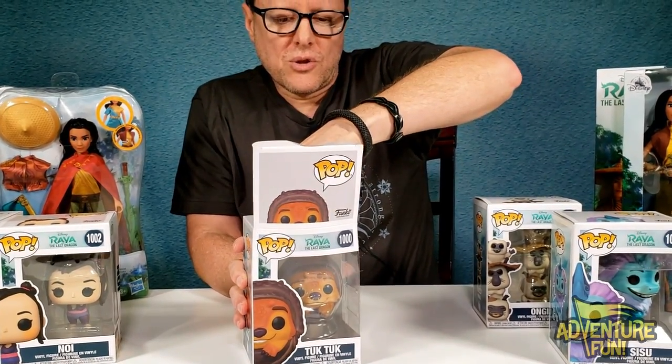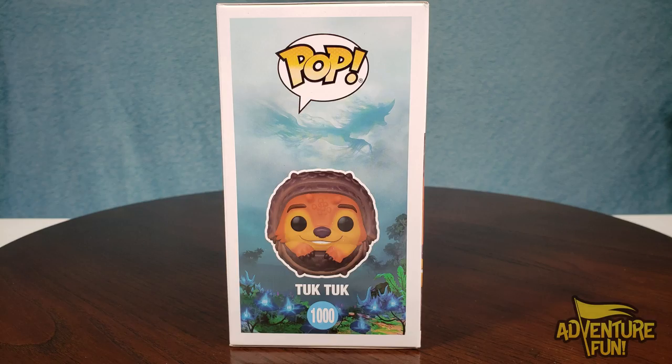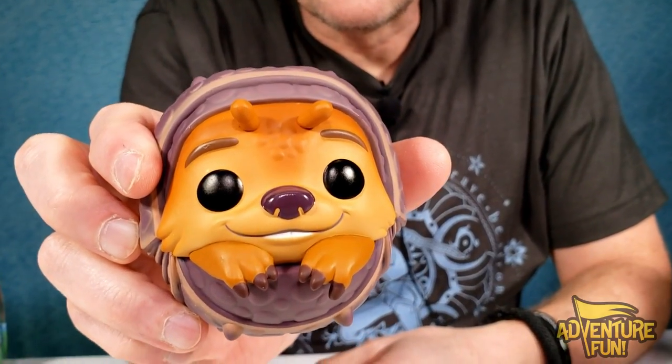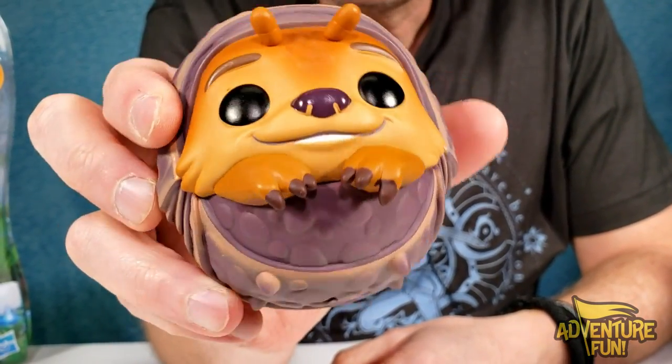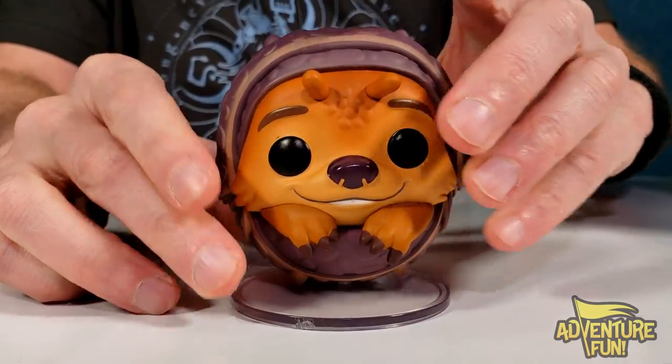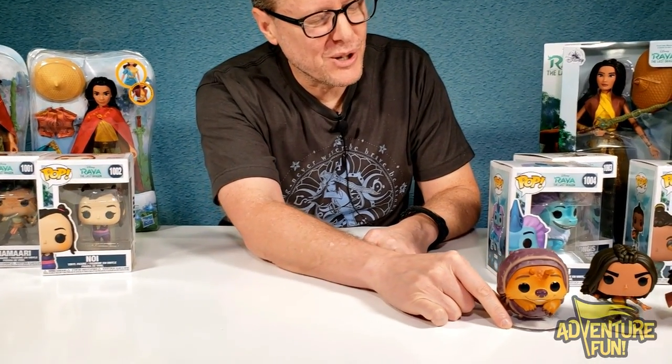1000 is Tuk-Tuk. He's just so cute. You can't say no to him, can you? He said, like and subscribe. Look, he's got a hole right at the bottom, so let's put him right on top. He's a crawler, that guy. Super cool. Of course, he's bigger than Raya.